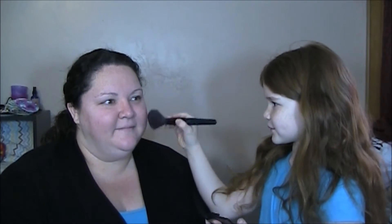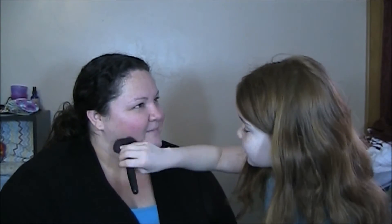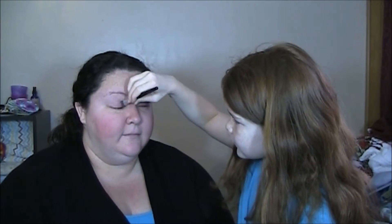I have my glasses off so I can't see anything. Show the camera what you're starting with. I'm starting with some blush and I'm going to do some eyeshadow — you can use whichever brush you want. I'm going to show them the colors.